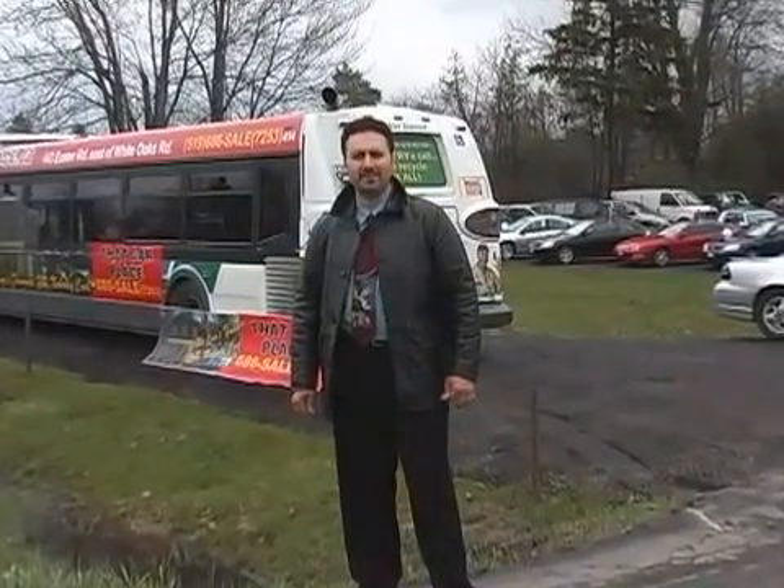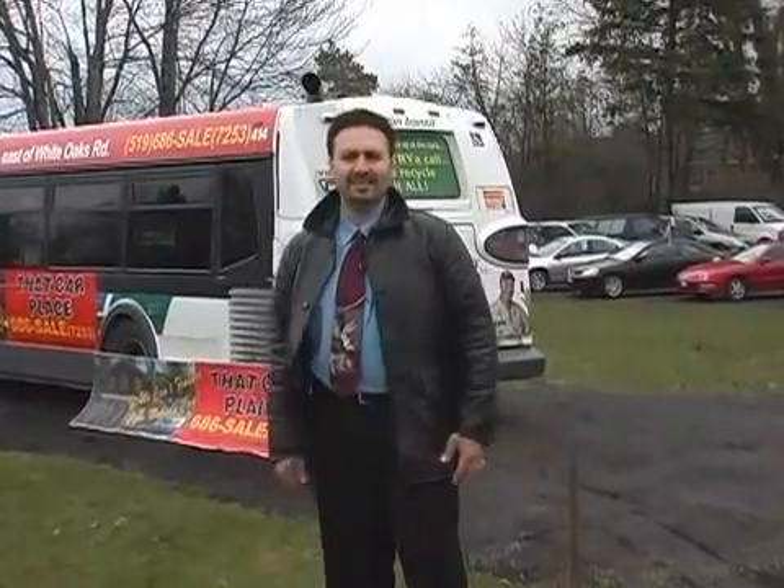Hello, I'm Dia, I'm the owner of That Car Place — welcome to our 10th anniversary sale. Make sure you check out all our featured vehicles on TireKickerTV.com.